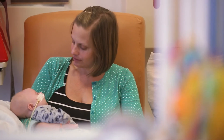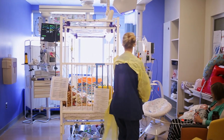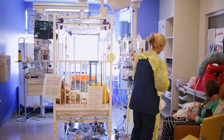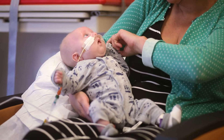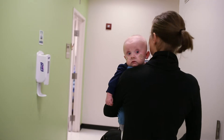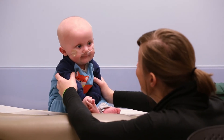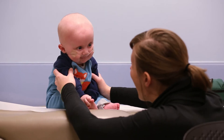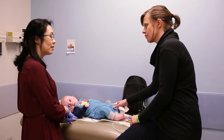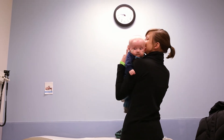Whenever a patient with diaphragmatic hernia delivers on our service we actually inform all the care specialties that may be involved with the care of the baby afterwards, and because we discuss all these patients beforehand they're familiar with who that patient actually is. The prenatal fetal therapy program actually feeds into a postnatal CDH program, so all babies with diaphragmatic hernia have a specialized follow-up because they may have multiple care needs.